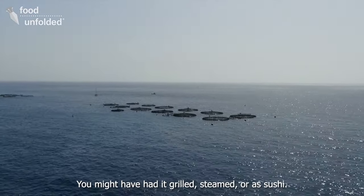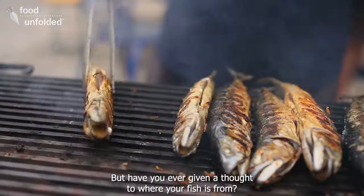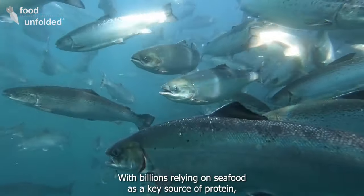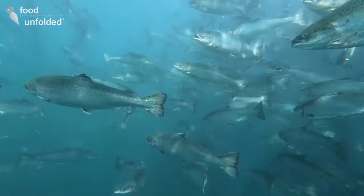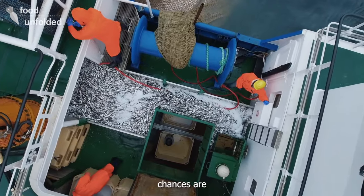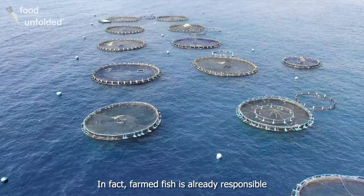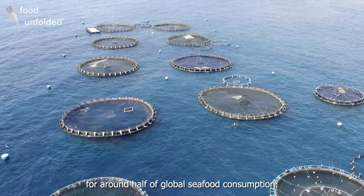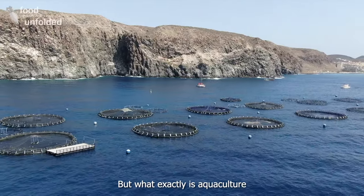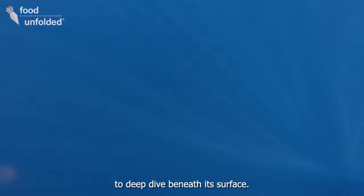You might have had it grilled, steamed, or as sushi — there are a number of ways to cook and eat fish. But have you ever given a thought to where your fish is from? With billions relying on seafood as a key source of protein, recent decades have seen demand skyrocket. Farmed fish is already responsible for around half of global seafood consumption. We've traveled to the Canary Islands to deep dive beneath its surface.